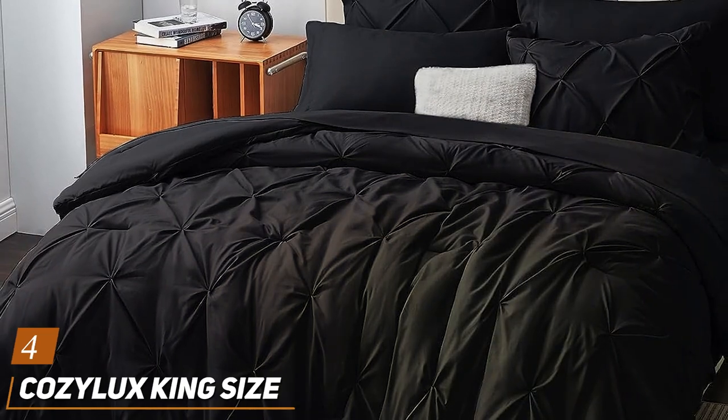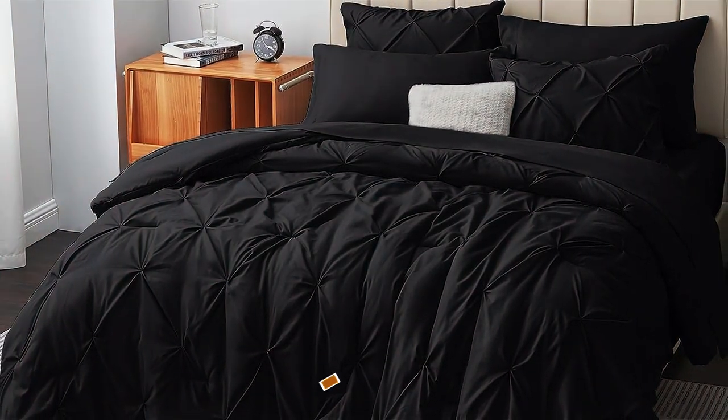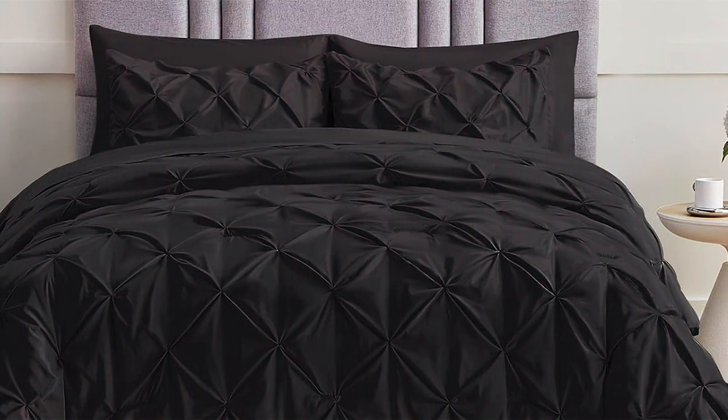Number 4: Cozylux King Size Comforter Set — the epitome of luxury and comfort. Design: Cozylux takes design to another level with its elegant embossed honeycomb pattern. It's a true statement piece that adds a touch of opulence to any bedroom.